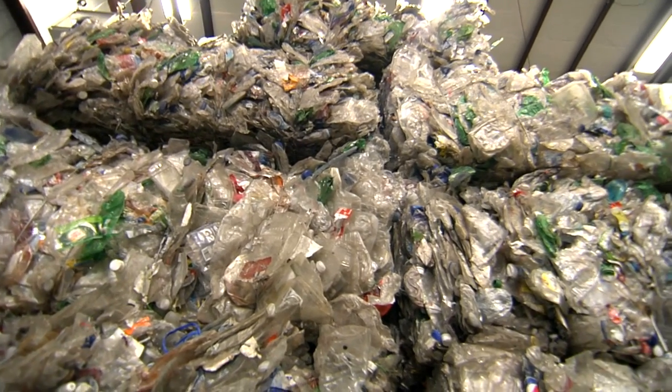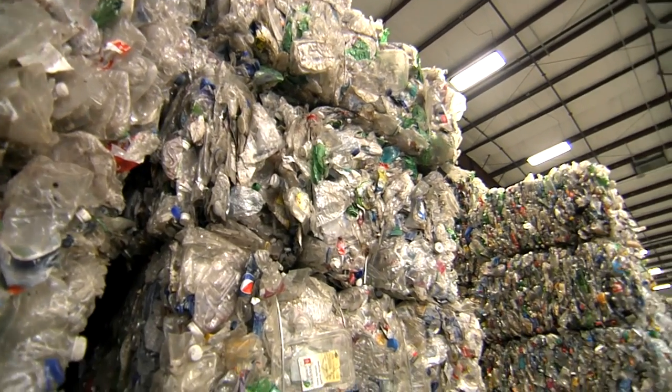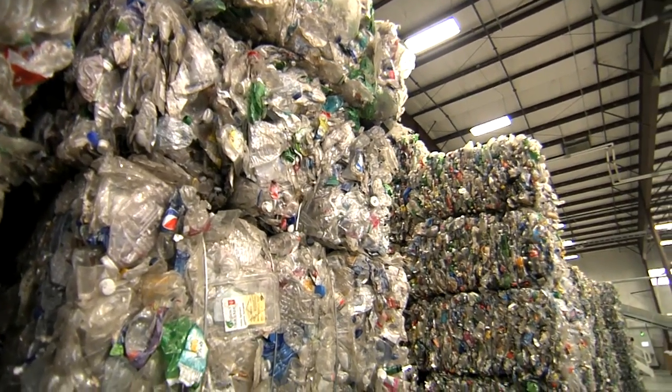Our vision for EcoStar is to completely close the loop — in other words, have our packages used and consumed, collected, and then reused again. At capacity, EcoStar can process about 36 million pounds of baled bottles and thermoforms per year.